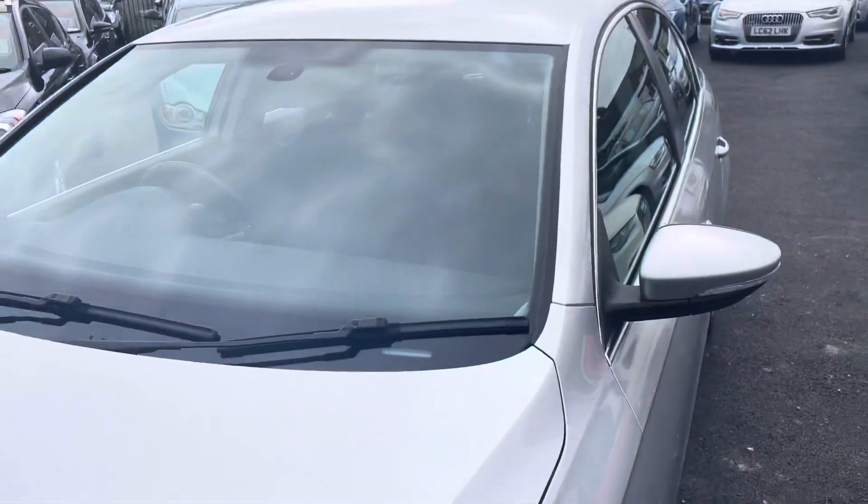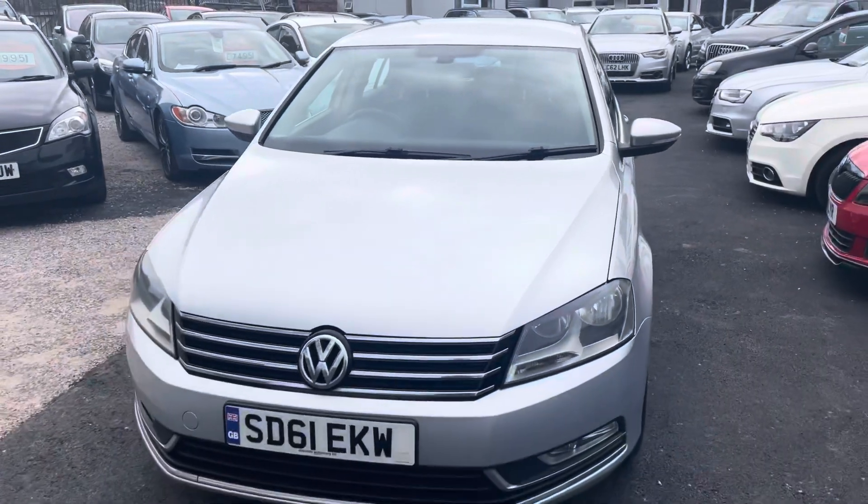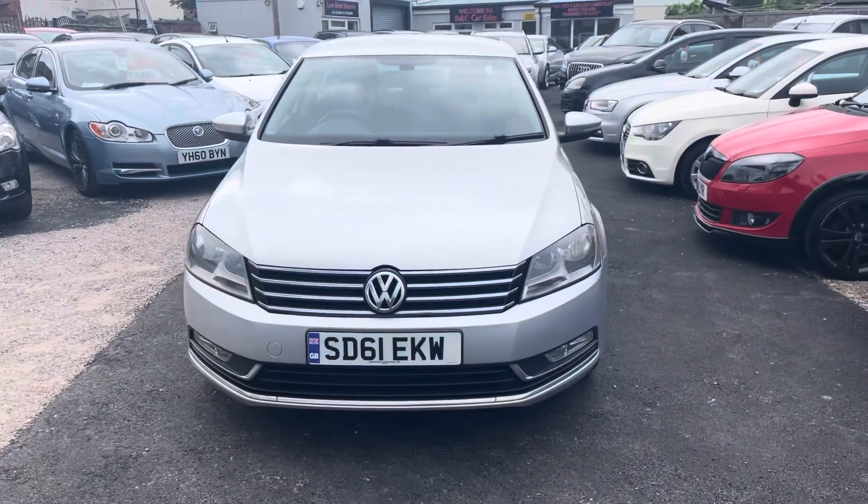We're located in Crewe in Cheshire, which is a short distance from the train station or a 10-minute drive off Junction 16 of the M6. If you've got any questions about this car, just give me a ring.